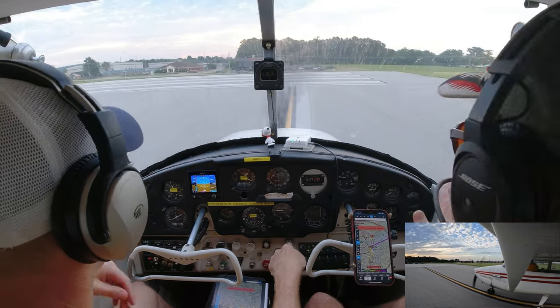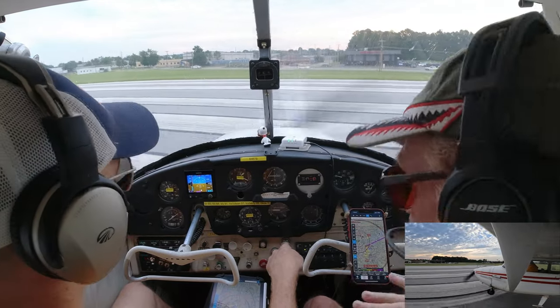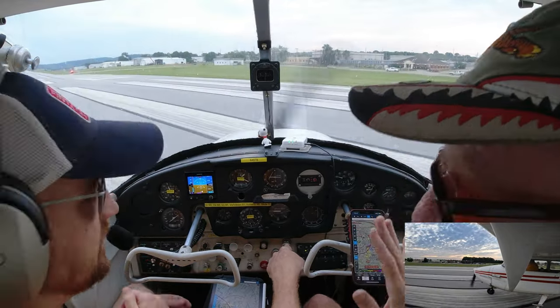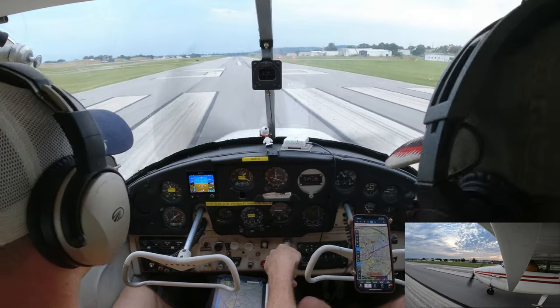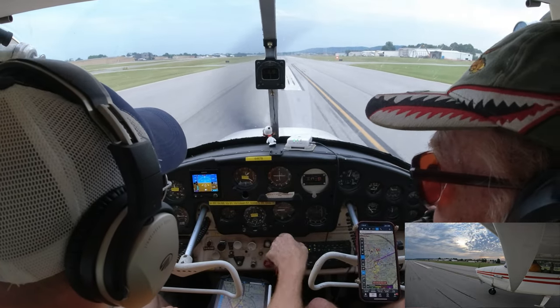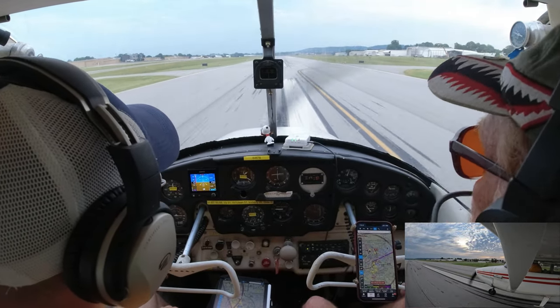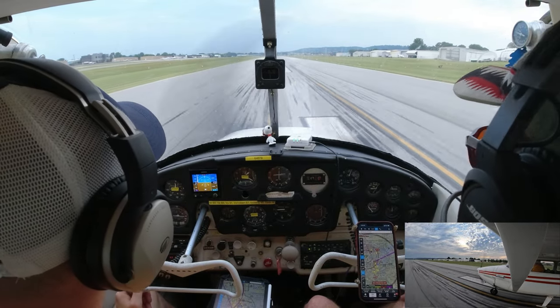When we get up to 60 miles an hour, we're going to pull back just a little bit. Pull back until we rotate and keep our wings level. I put a little back pressure on there, and I take the pressure off using the trim wheel — the plane will just take off by itself. We speed up to 75 to 85.